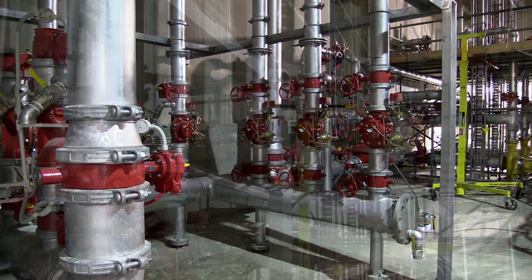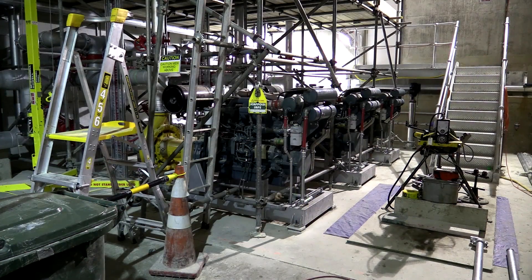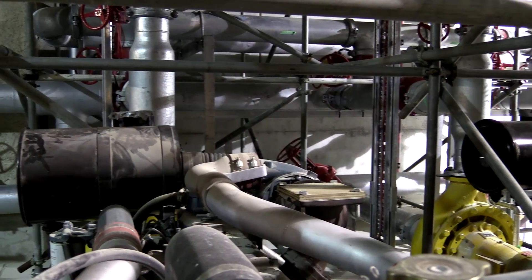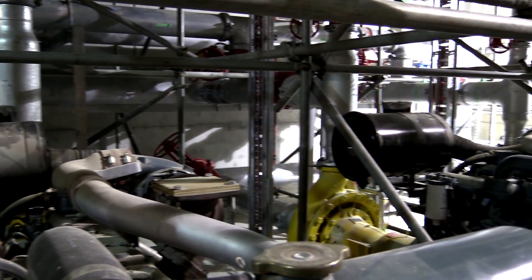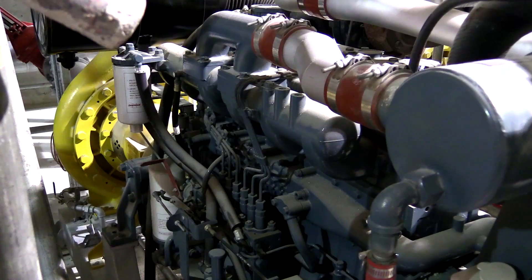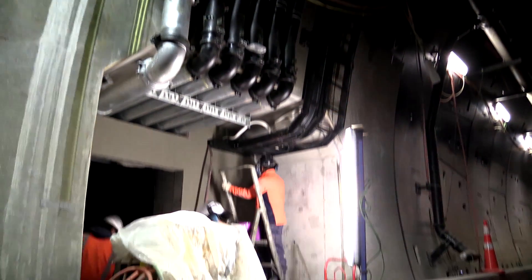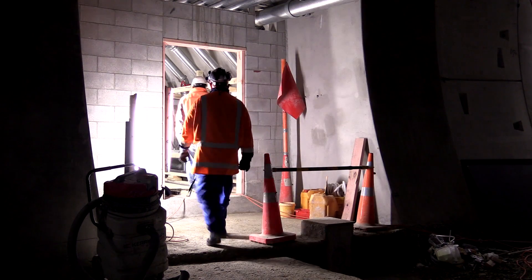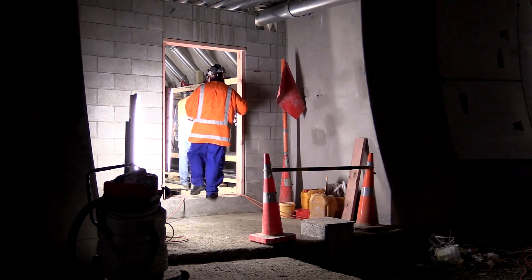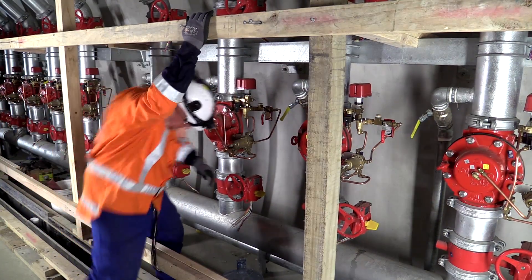There are three diesel-powered pumps for the deluge system so that if we lose power, the diesel generators will still run the pumps regardless. The deluge pipes run down the roof of both tunnels and from there they tee off into each of the cross passages to supply all the areas. There are also connection points for the fire brigade and other emergency services.